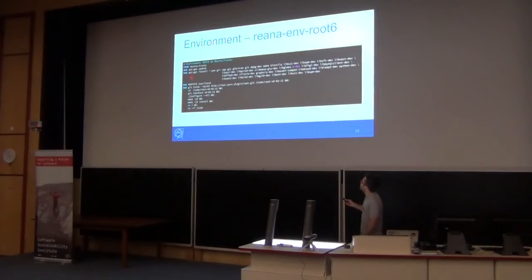For the environment, you are used to seeing a Dockerfile with all the dependencies and computing resources. This would be the ROOT 6 environment for a ROOT 6 analysis.